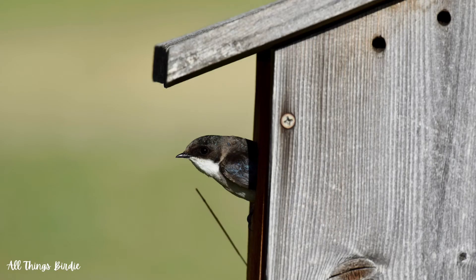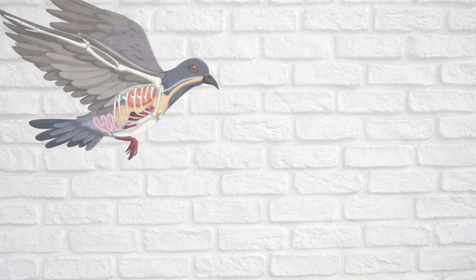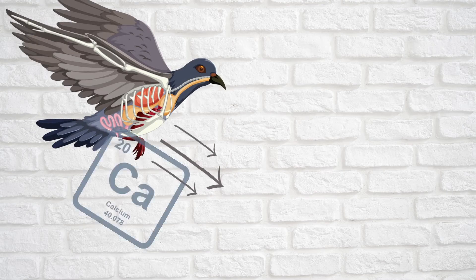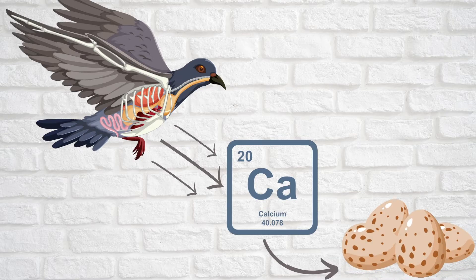During the breeding season, they also eat high-calcium foods such as fish bones, crayfish exoskeletons, clamshells, and eggshells of gulls or loons. This is important for replacing calcium that was redistributed from the bones to be used for eggshell and embryo formation.